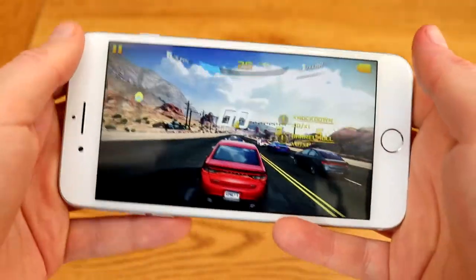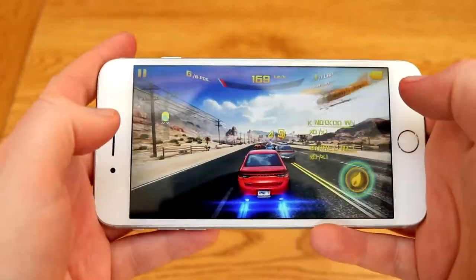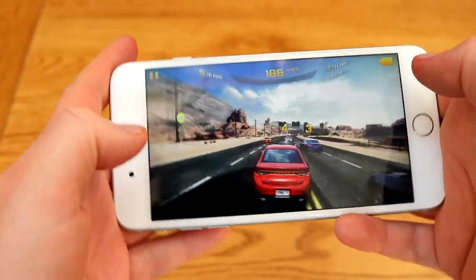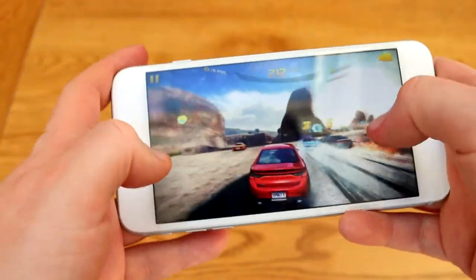The A10 Fusion processor in this is really good for gaming — you can see how rapid this is, everything runs really nice and smoothly. This is a really good 3D game to test mobiles out with as it really pushes the phone to its limits.